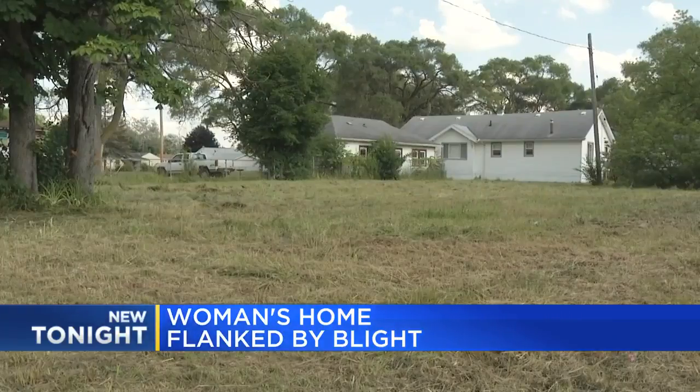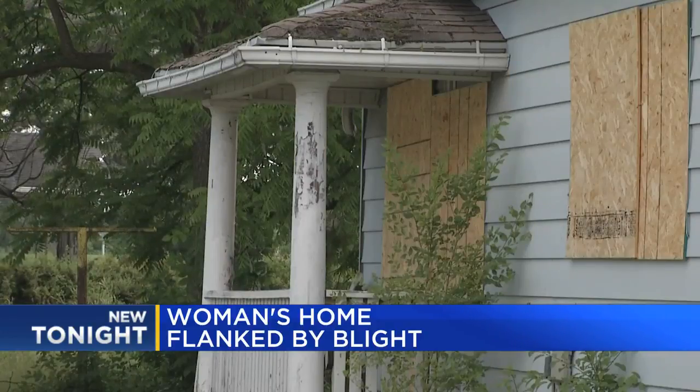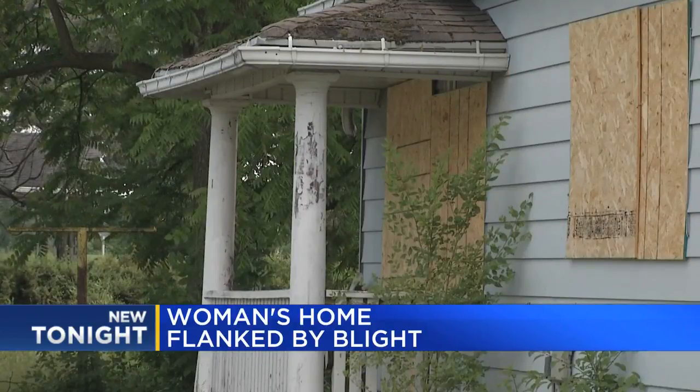But yesterday, after numerous phone calls, Sharon says the county came out and mowed, for which she's thankful. She hopes they can do something about the home and maintain the field more often. 'At least come out and cut it once a month is all I'm asking,' she said.